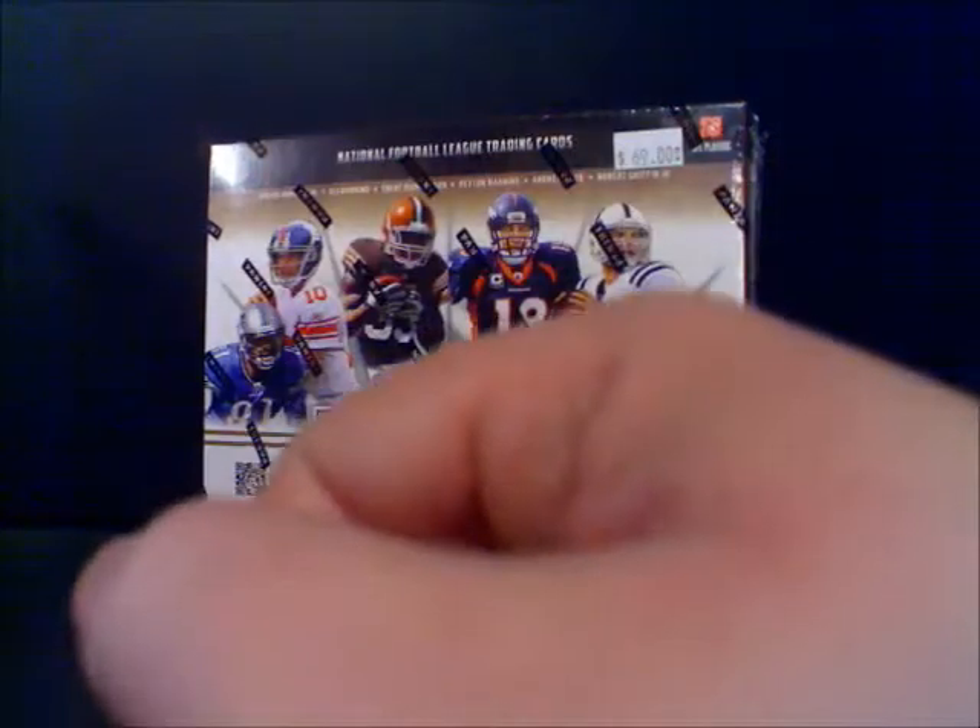The two boxes I've seen opened — his and another friend of ours — have all been patches. There's supposed to be four autographs or patches, and for the most part everyone's been pulling patches, not autos. But we'll see what this box holds.